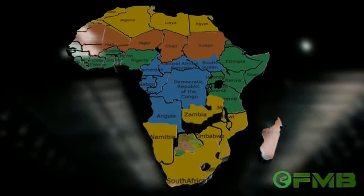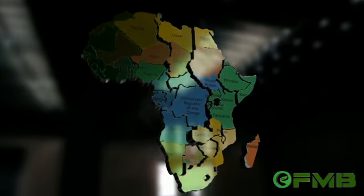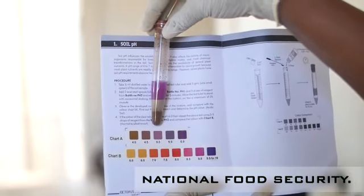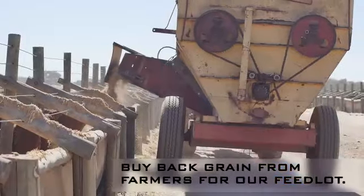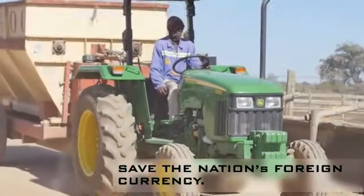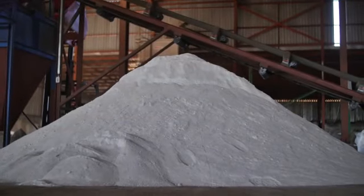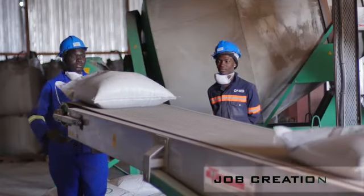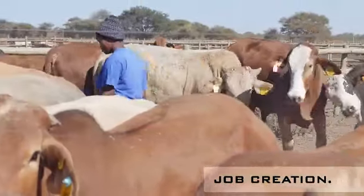In short, at OFMB, we want to be the total agricultural solution company for Botswana in several ways. First, by helping the drive towards securing our national food supply. Second, we want to help all farmers not only achieve better crop yields, but also by buying grains that they cannot sell for our feedlot. Thirdly, we save the country millions of pula worth of foreign currency by producing our own fertilizer. And by exporting OFMB products, we add more foreign currency to our national reserves. Most important of all, we help create employment for Botswana, both in our business and those of our partners.